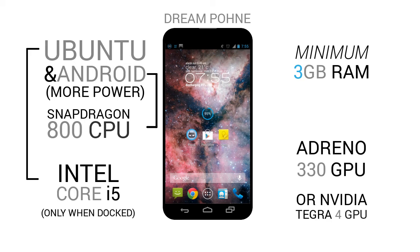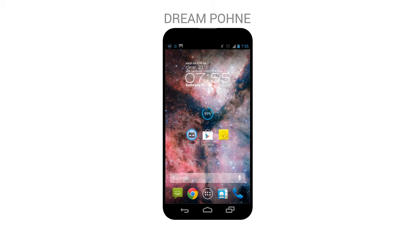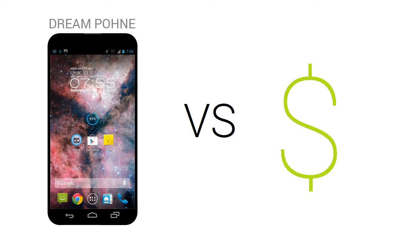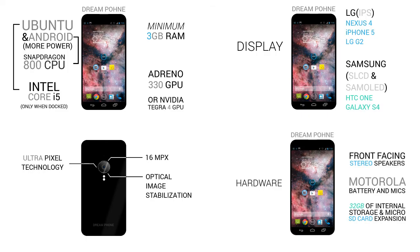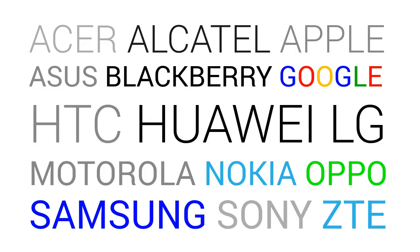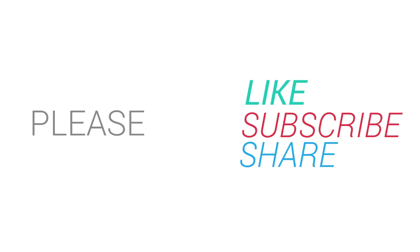But to have a phone like this, you need to make a compromise, and the compromise is going to be in the price — expect a phone with these specs to be priced a little bit like a high-end tablet. So there you have it, this is my dream phone for 2013. If you are a phone company, please manufacture it and make it affordable. If you like this video, please give it a thumbs up and subscribe to my channel.